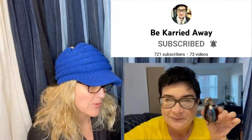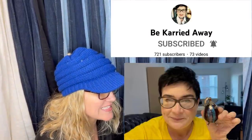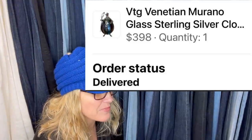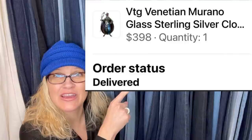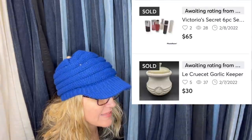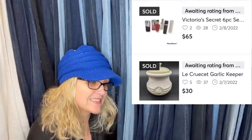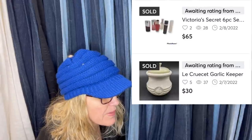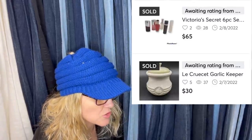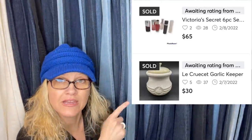This one comes from Bolo Buddies member Carrie — her channel is Be Carried Away. Paid $2.99 at the Salvation Army. Sold on Facebook Marketplace for $398, buyer was all in for $441.77. Look how small it is — that's awesome. Posted them on Mercari and they sold within hours. It's a Le Creuset garlic keeper — paid $1.00, sold for $30. And mini Victoria's Secret perfumes, 12 total, sold for asking price of $65.